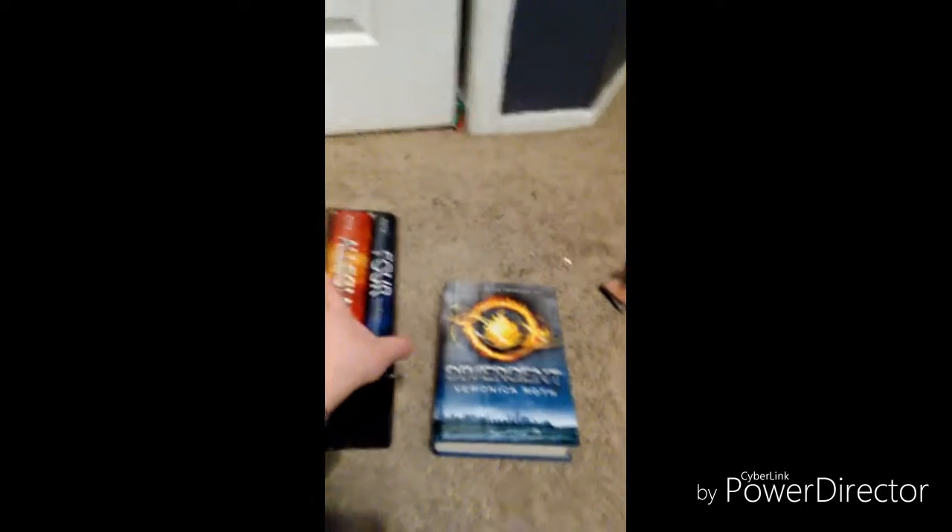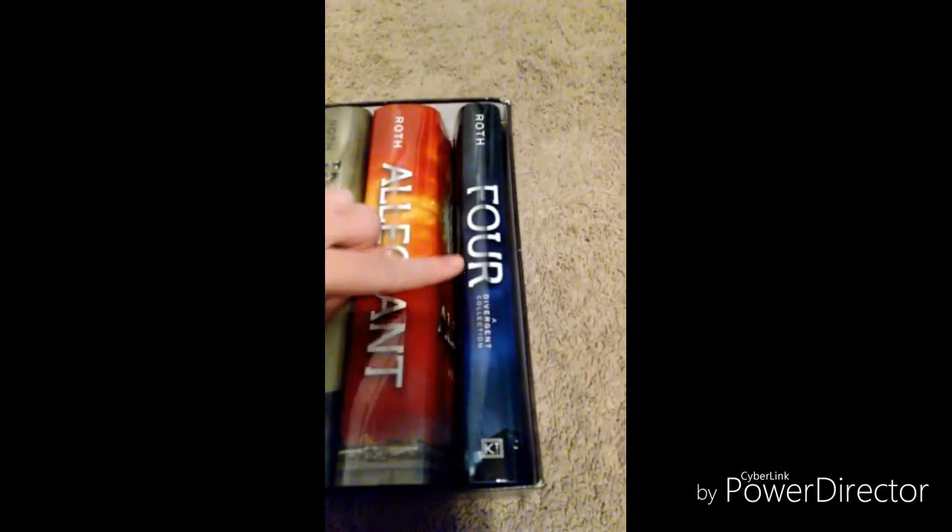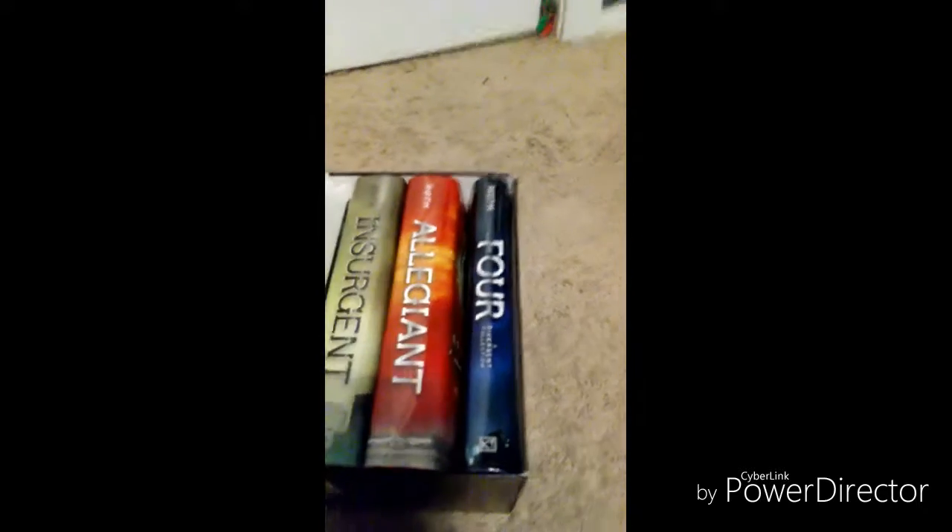Like I said in the beginning of this video, for Christmas I got the Divergent series, because I already have the Maze Runner series and I wanted to see what the Divergent series was like — I heard it was pretty good. I mean, I've only had this book for two days and I'm already past the halfway point, so that says something. Also, this is my favorite character so far.